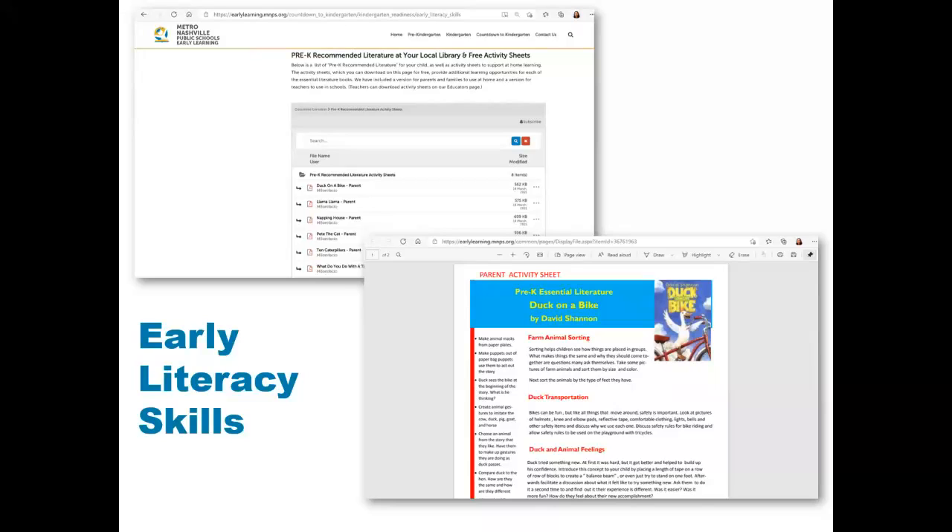Now let's explore one of the key areas: early literacy. This area provides information on what early literacy is, as well as tips on reading with your child. There is also a list of Pre-K recommended literature for families. Each recommended book has an activity sheet to support at-home learning. The activity sheets can be downloaded, and the books can be found at your local library or online.